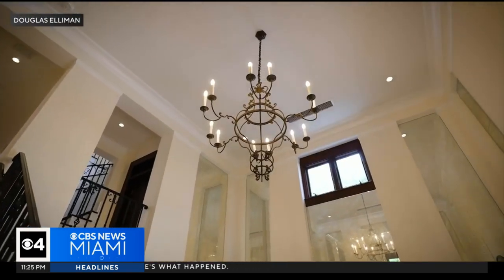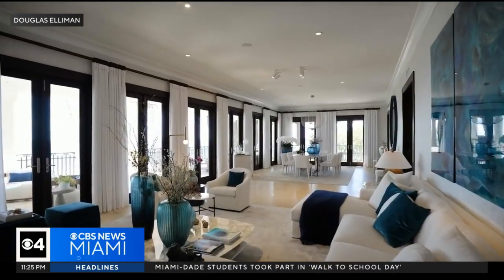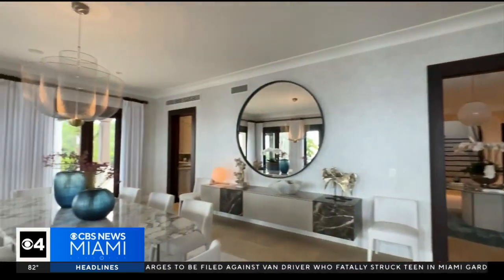Back inside, a grand foyer welcomes you with 30-foot ceilings and an elegant lighting feature. Beyond, you'll discover two generously sized rooms. You have your formal living room here, which interacts with your formal dining room — just right here. It's an open space according to your lifestyle.